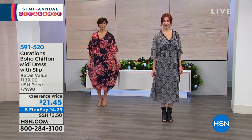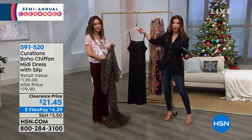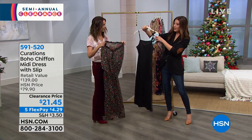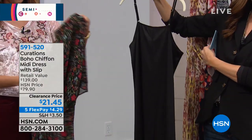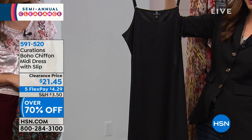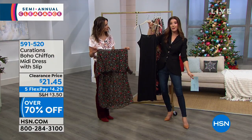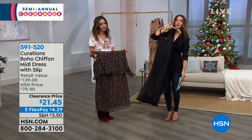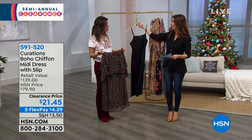Our HSN price is $79, so this is like 70% off our regular price. The slip has nice adjustable lingerie straps so you can get just the perfect length and height. The slip will be slightly shorter than the length of the dress, so you can still show a little bit of leg through that sheer chiffon fabric, but still 41 inches — it covers everything you need to cover. You can layer the dress right over it.